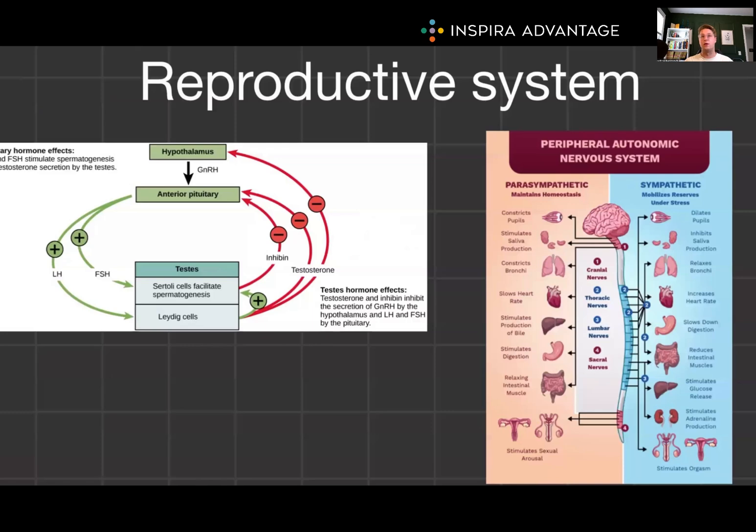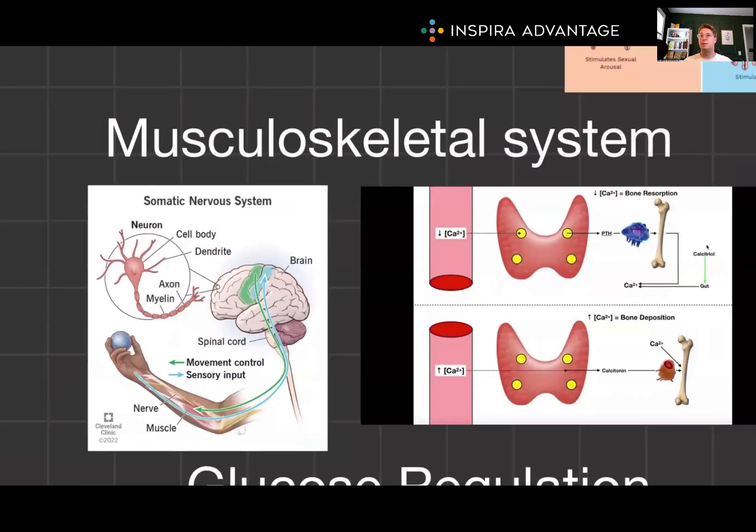There are a lot of effects on the reproductive system. The autonomic nervous system controls sexual arousal and orgasm, while the endocrine system's hypothalamic-pituitary-gonadal axis regulates the entire reproductive cycle. In the musculoskeletal system, the somatic nervous system controls voluntary muscle movement, whereas growth hormone and sex hormones influence muscle and bone growth, and parathyroid hormone regulates calcium levels, important for signaling and bones.